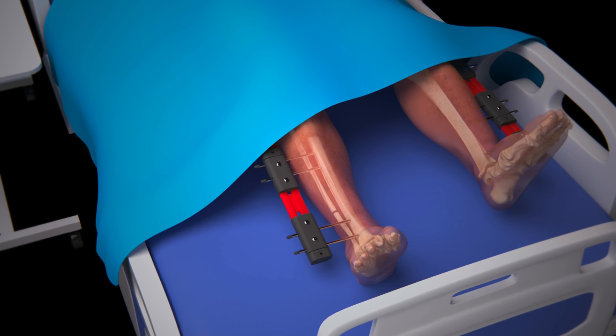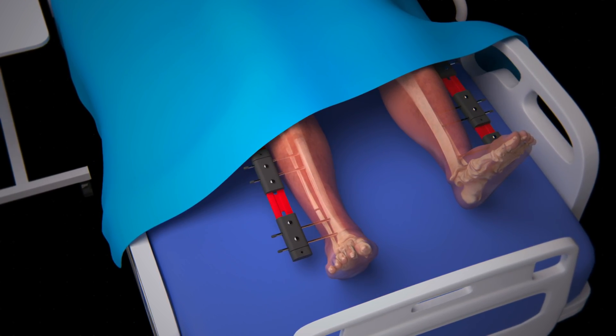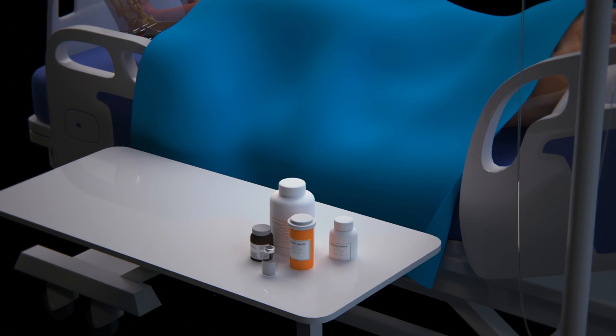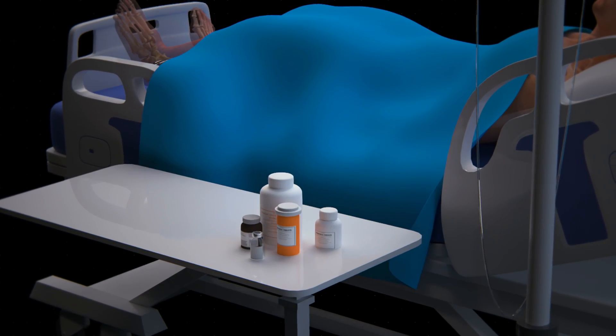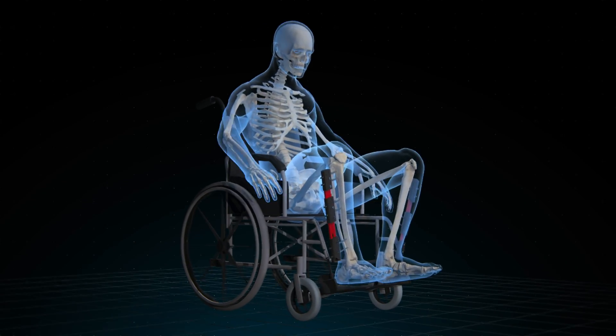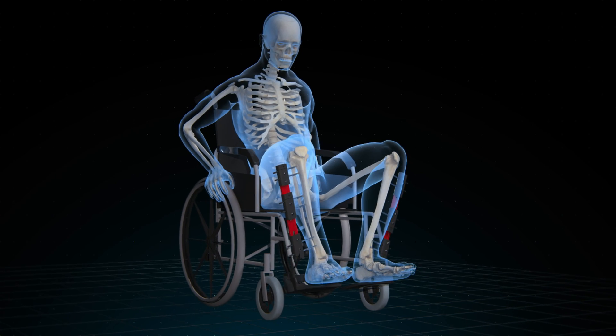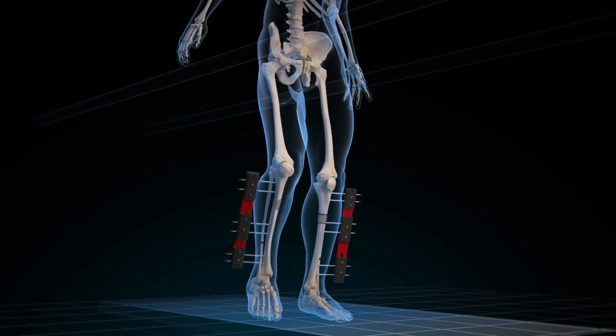In both options, hospitalization is required for observation, with the administration of medications to control pain and prevent infections. This procedure extends beyond surgery — upon discharge, an intensive rehabilitation program is continued to improve leg mobility and strength.